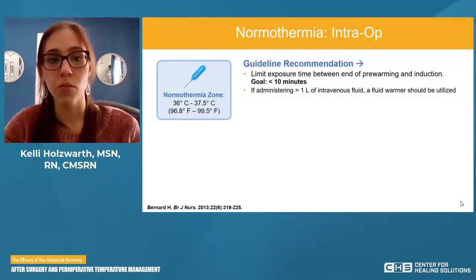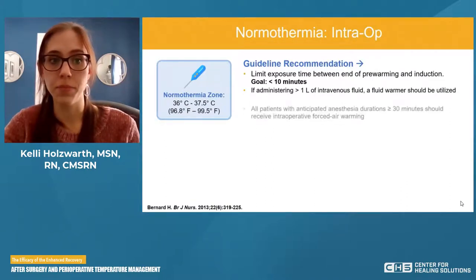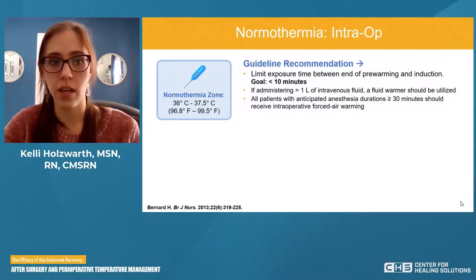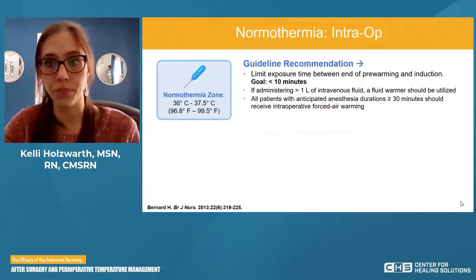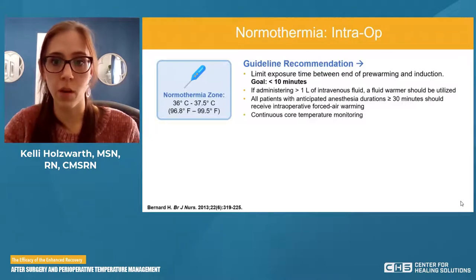If we're giving fluids — continuous fluids, blood, anything over one liter — we should use some kind of warming device. All patients with anticipated anesthesia greater than 30 minutes should receive intraoperative forced warm air. If they're going to be under for greater than 30 minutes, which is a large amount of patients, they need some kind of active warming device in the OR. We want to carry over from pre-op the intentional warming, and we want to continuously monitor their temperature.